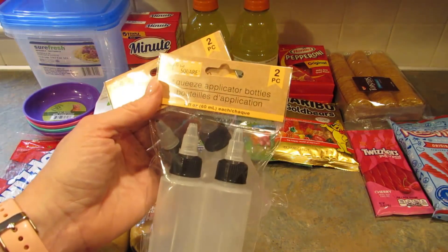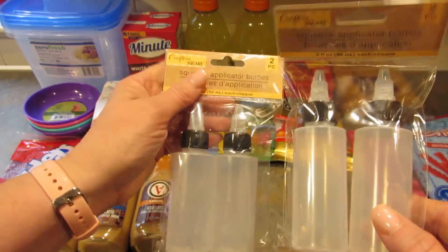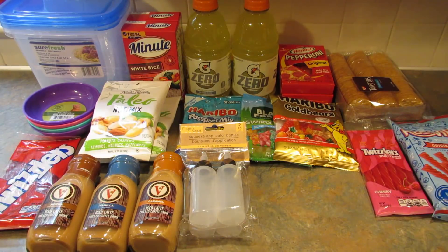Next I got two of these CrafterSquare squeeze bottle applicators for if I do any more bleach tie-dyeing — that's really why I picked them up. And then because my daughter's traveling I picked up a variety of these little travel bottles. If she doesn't want to use them it's fine, I can find a use for them.